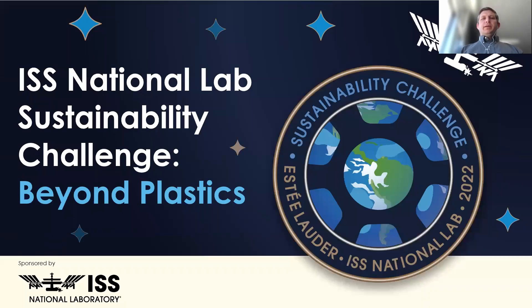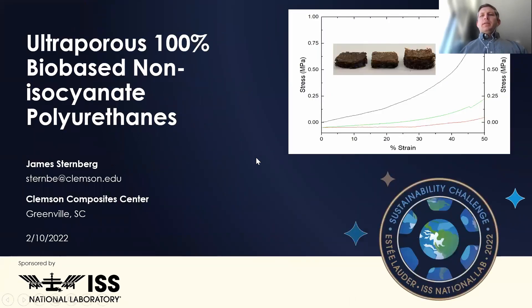Hello and thank you for this opportunity to make my pitch for the ISS National Sustainability Challenge Beyond Plastics. This proposal is based on a technology that has previously existed and is currently under patent review for 100% bio-based and non-isocyanate polyurethanes. My name is James Sternberg and I'm a scientist and research professor at the Clemson Composite Center, which is housed at the Department of Automotive Engineering at Clemson's Greenville, South Carolina campus.